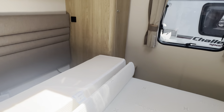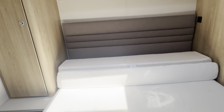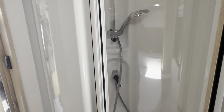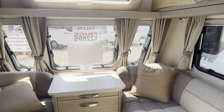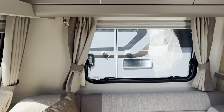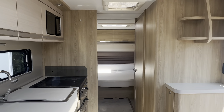Very, very plush and luxurious furnishings in this Crusader, as you would expect with a top of the range caravan. So that was our 2020 Elddis Crusader Aurora. If you'd like any further details please don't hesitate to contact us — we're available seven days a week on 0121 308 4766. Thank you for watching.